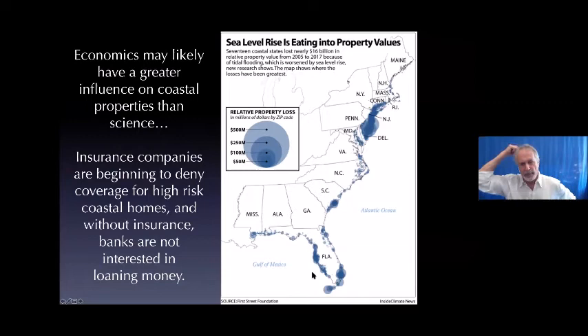Economics may begin to weigh in more heavily than science. A study by a New York City foundation found that if you cannot get insurance for your property, mortgage companies aren't going to loan you the money. These are property value declines in the billions of dollars for low-lying East Coast areas. In California, we haven't seen those declines yet — we have a very different coastline — but that's probably going to be a limitation for the future.